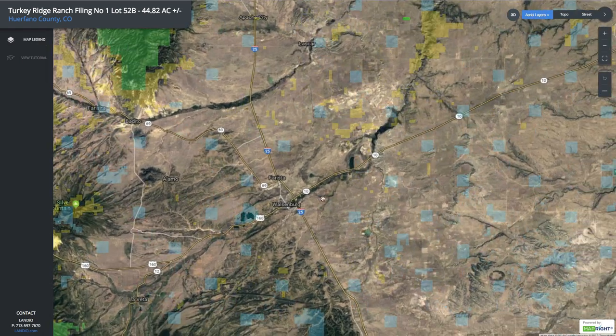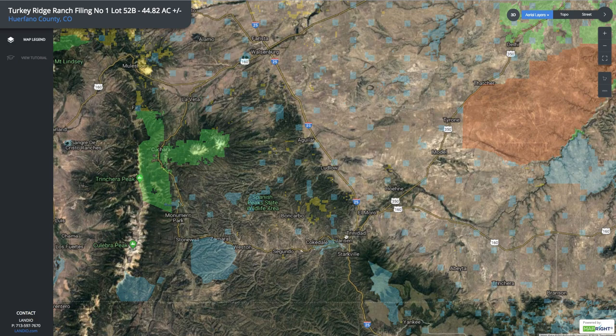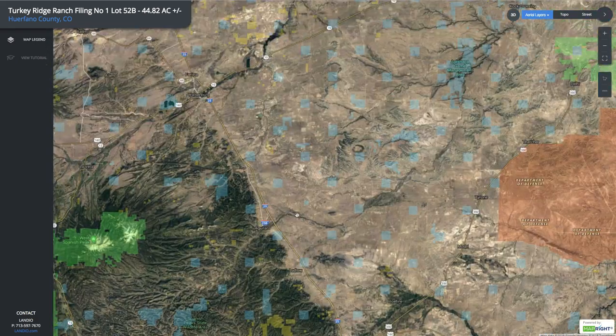The town of Walsenburg has about 3,200 population and you're only about 40 minutes away. In Walsenburg you'll find medical care — there's a hospital, multiple grocery stores, building supplies, and professional services. To the south you have the city of Trinidad with a population around 10,000, and over here is the Trinidad Lake and the Trinidad Lake State Park.